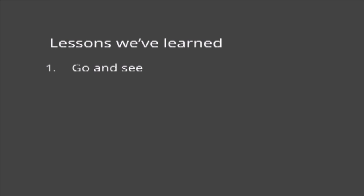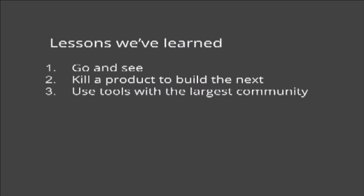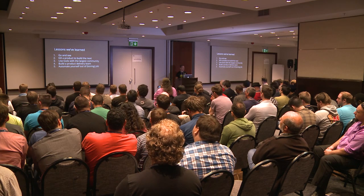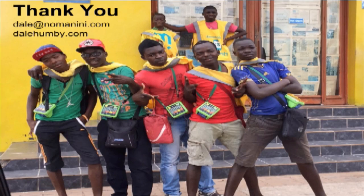Just to recap the lessons: first, go and see — engineers get huge insight into how clients are using your product and can suggest improvements. Second, be brave enough to kill a product that is successful to allow space to grow what's next. Third, use tools from the community that are already supported in the largest possible way, even if not a perfect fit right now. Fourth, build a product delivery team so no matter what product you want to build, the team has the ability to learn and adapt to build anything. And finally, automate away the boring work so you can focus on the value-add that pushes the company forward. Thank you very much for your attention.